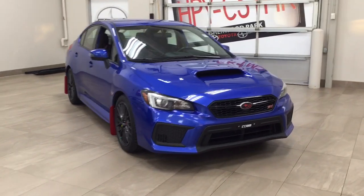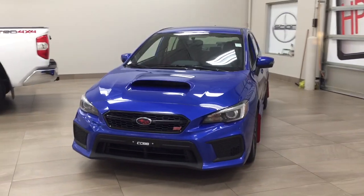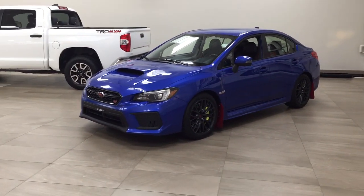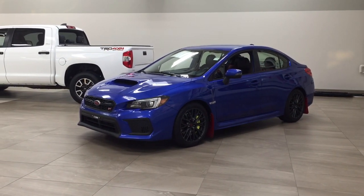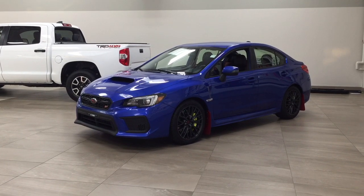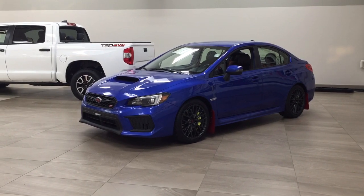Thank you so much, folks, for watching this video today. If you have any questions, please visit us. We're located at 31 Automall Road in Sherwood Park, Alberta, Canada. Phone number is 780-410-2455. Or please visit our website at sbtoyota.com to get us by email. Once again, thank you so much for watching. If you have any comments or additional questions, please leave them in the comment section down below. Make sure you have a great day and I hope to see you next time.